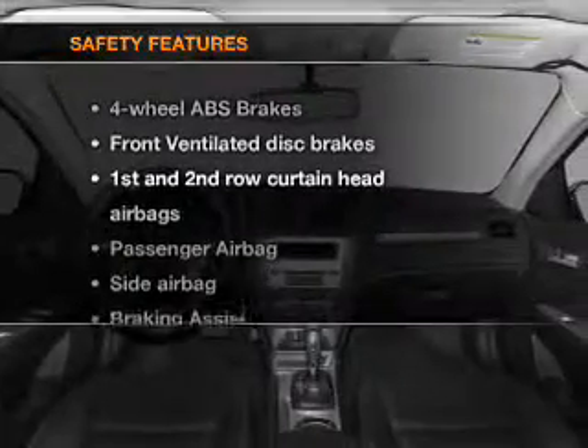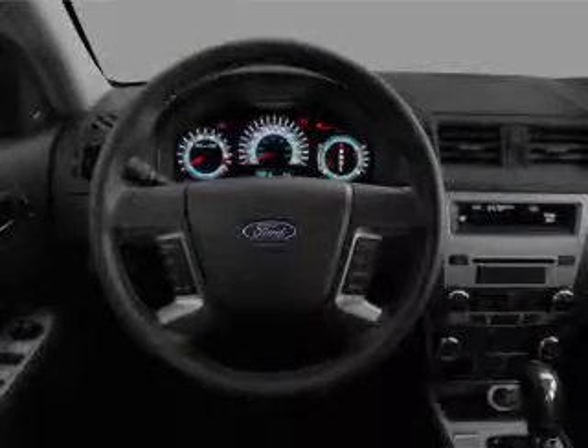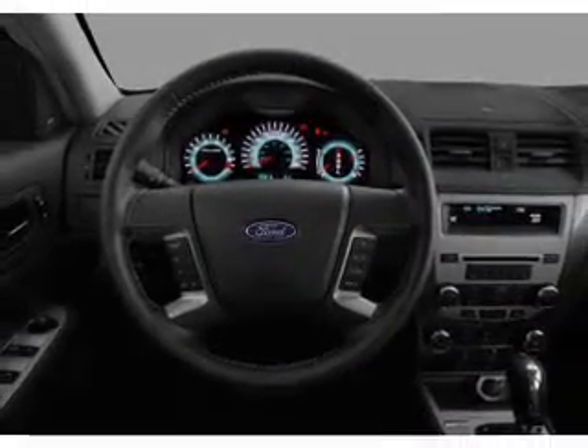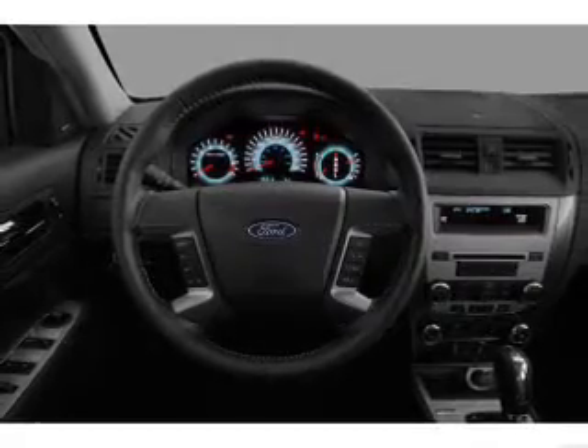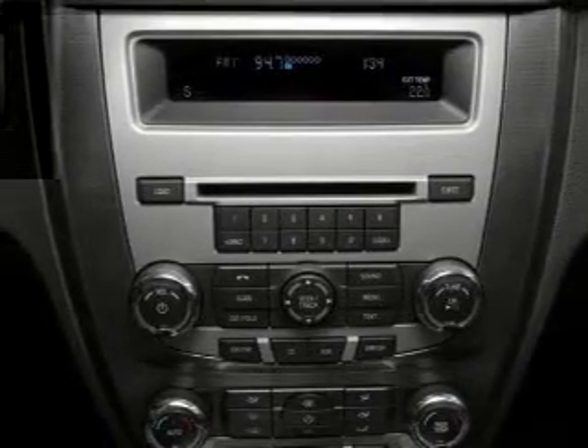If safety is a high priority, rest assured knowing that these top safety components are included: front ventilator disc brakes, passenger airbag, side airbag, curtain head airbags, and stability control. Our website offers more information on all of our vehicles.